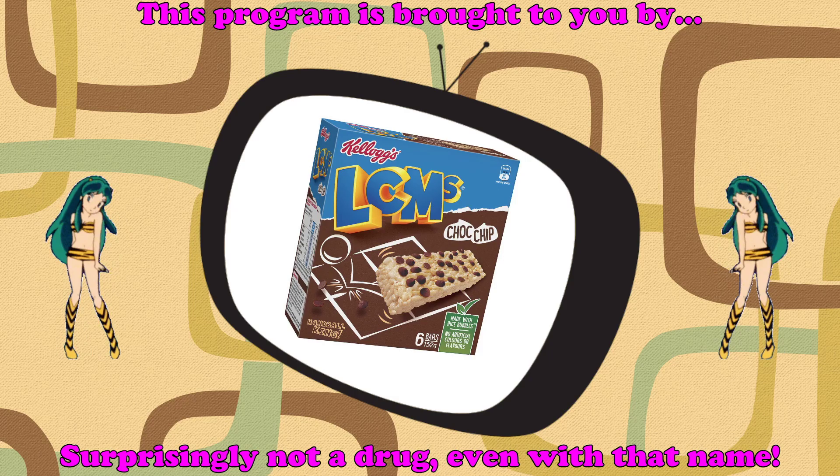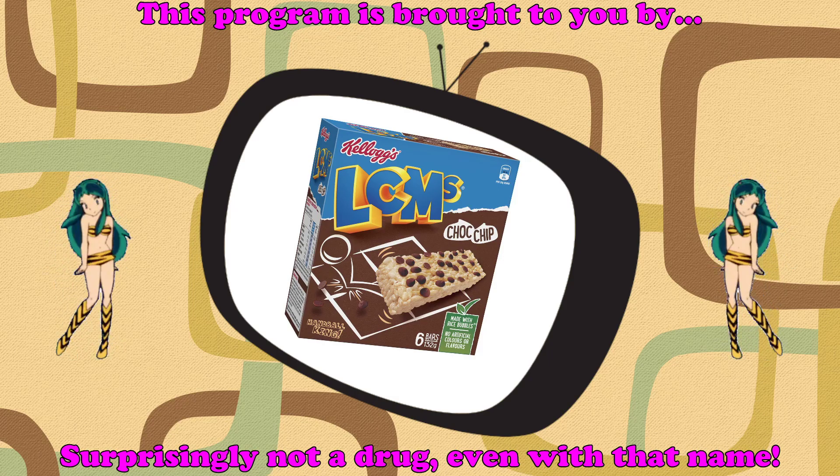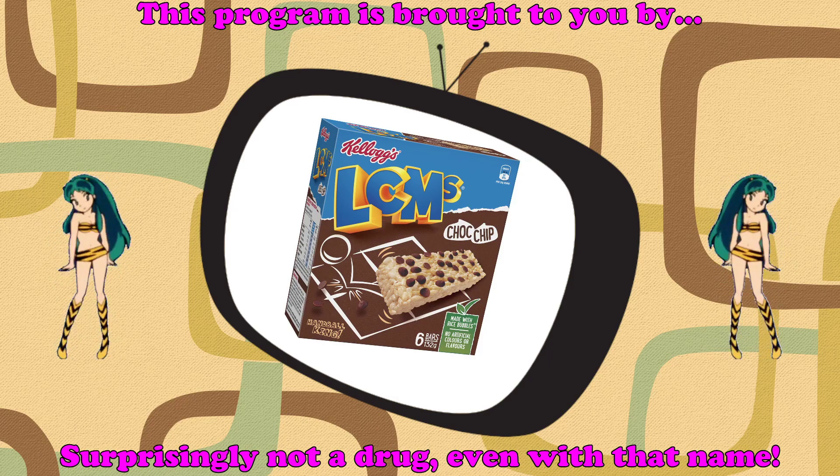Hey, me from the past, can you do everyone a huge favour and sell them some things they might be able to buy but probably can't? If I can muster the courage, me.